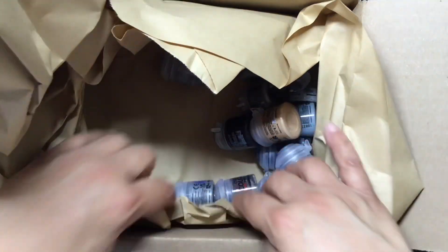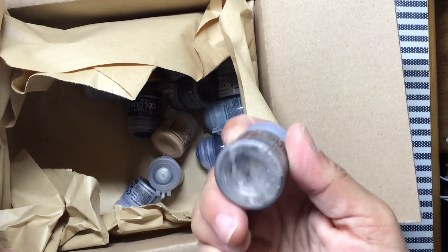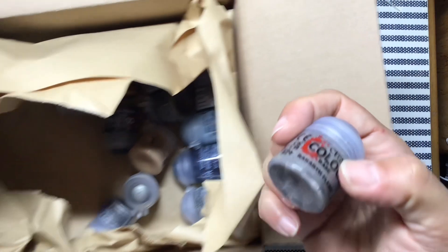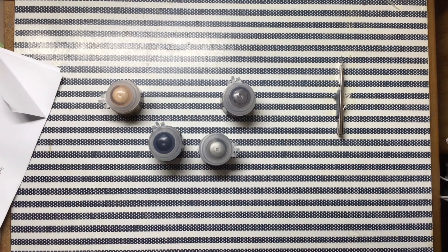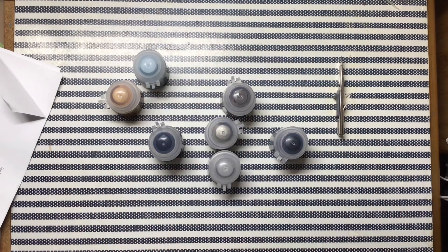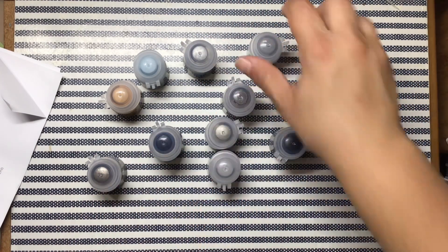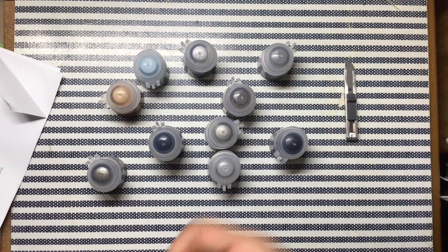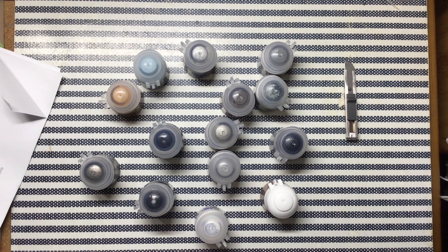I really shouldn't — I think it's 15 paints. They haven't seen the light of day in a while. We need a real good mixing. So: 1, 2, 3, 4, 5, 6, 7, 8, 9, 10, 11, 12, 13, 14. I thought I got 15, so let's see what I missed.